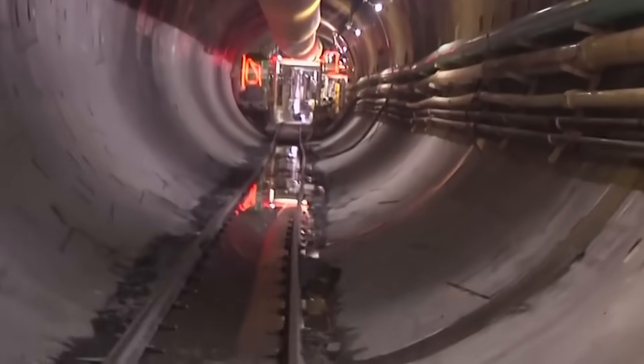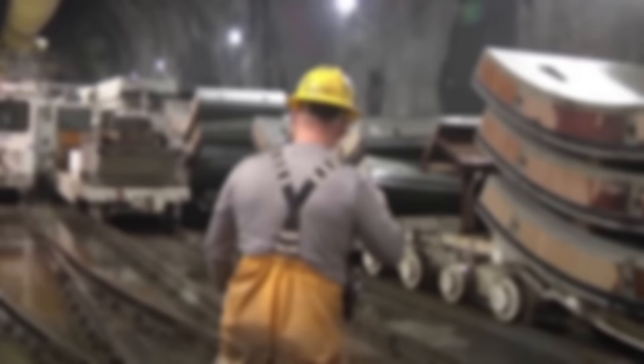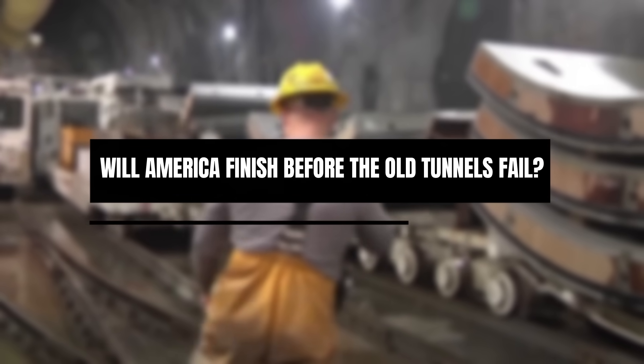But with rising costs, long timelines, and fragile infrastructure, the stakes couldn't be higher. Will America finish before the old tunnels fail?